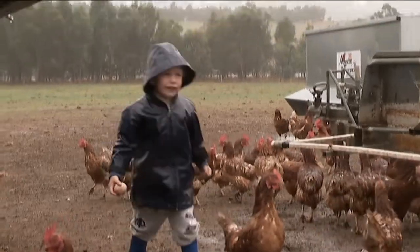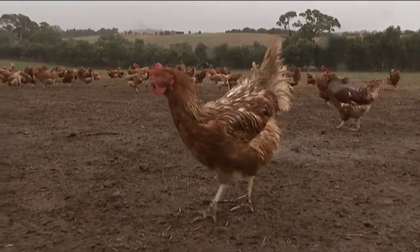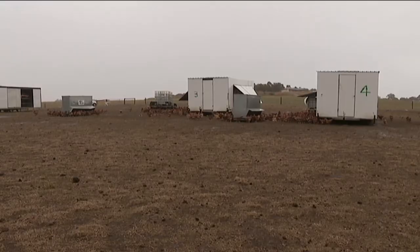These eggs are free range. That means the chickens that laid them are allowed to roam around outside. But not all chickens are clucky enough — I mean lucky enough — to have this much space.